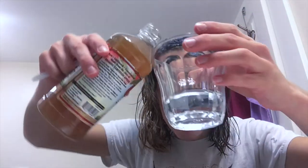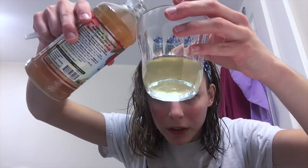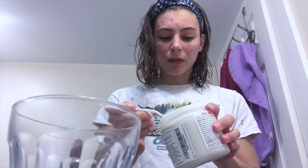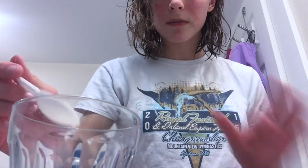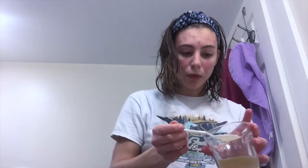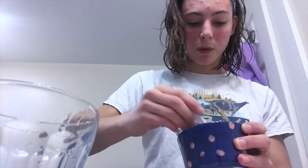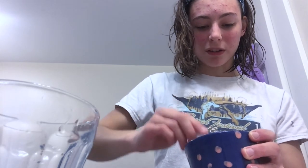I'm gonna pour it in — a little bit less vinegar than water. I don't want to waste too much of this. Now I'm gonna take a little scoop of the clay. I don't really know how much to do at a time — I think I can put more clay in, that's not very much. I'll do a little more. Oh shoot, that was too much. It's fizzing a little bit — I think it's reacting with the acetic acid. A little AP biology for you there.